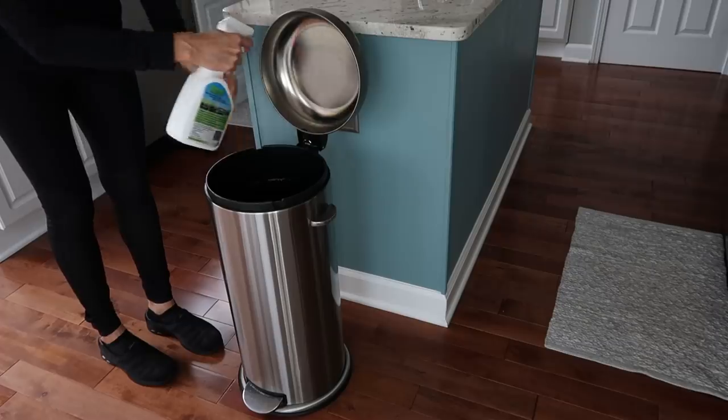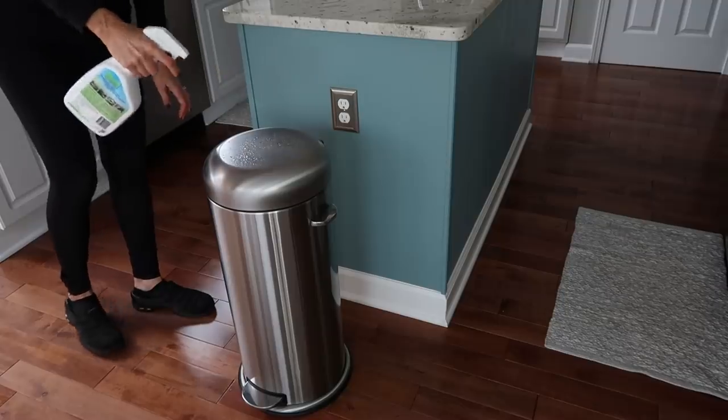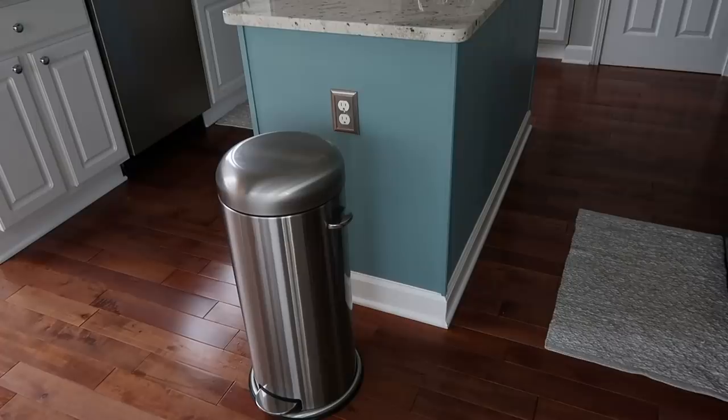I saved the best for last — none of us like to clean out the garbage can, but we need to. Wipe it down thoroughly; if you have stainless steel, use a stainless steel cleaner to get rid of germs. Then Trisogard is great to spray on your garbage can to prevent odor-causing bacteria, mold, and mildew. Thank you for watching — check out Trisogard using the link in my description box to get two bottles for $19.99 plus shipping and handling. I hope you have a wonderful day!